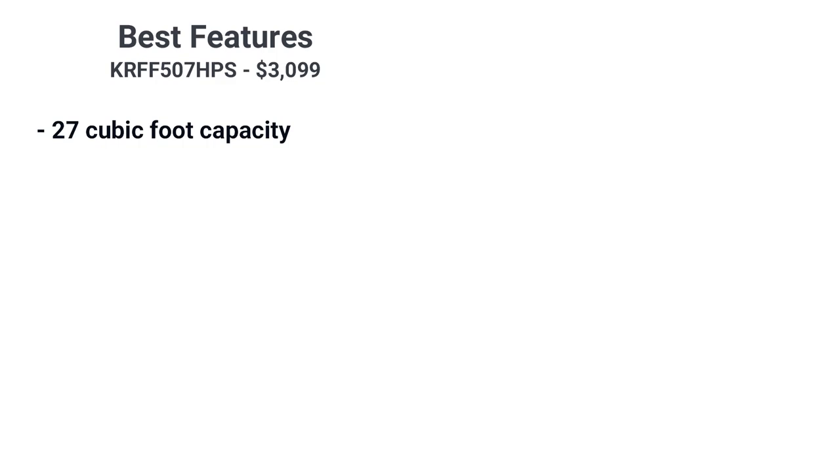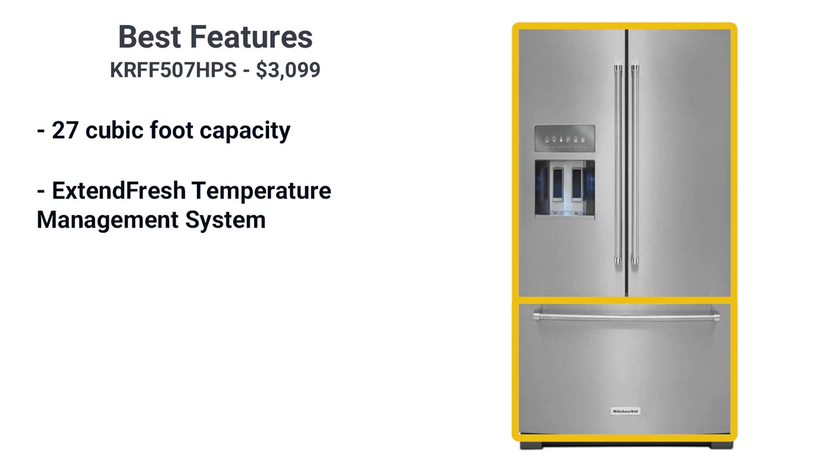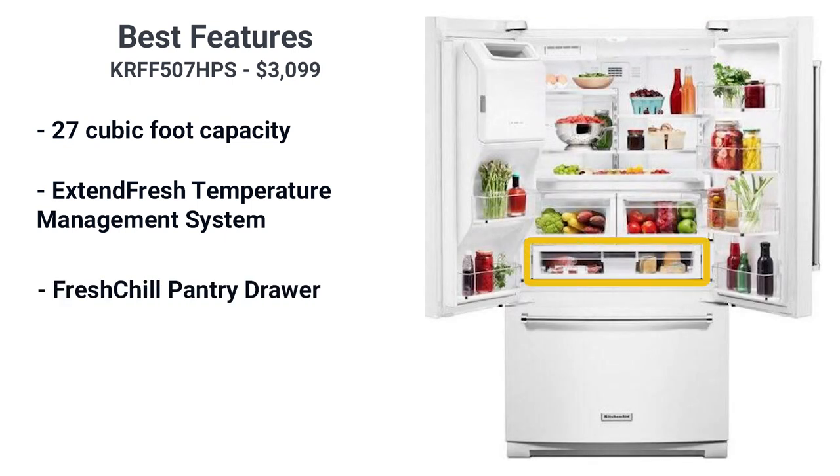The temperature of the freezer and refrigerator are regulated by its ExtendFresh temperature management system, which separately monitors temperatures in the refrigerator and freezer through a sensor located in each. It also has a fresh, chilled, temperature-controlled full-width pantry drawer, which allows you to control the amount of cool air that leaves the drawer to help maintain freshness.